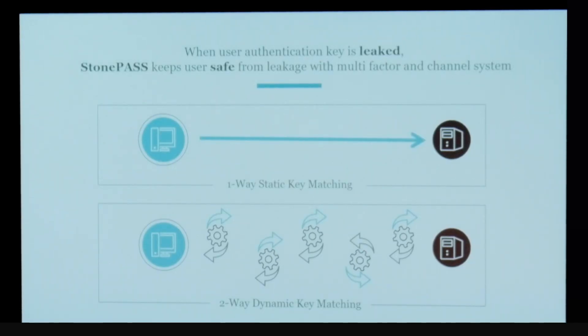My name is David Cho, and we are Sandstone. Our product, StonePass, is a two-way, two-factor, multi-channel, dynamic, key-matching algorithm.